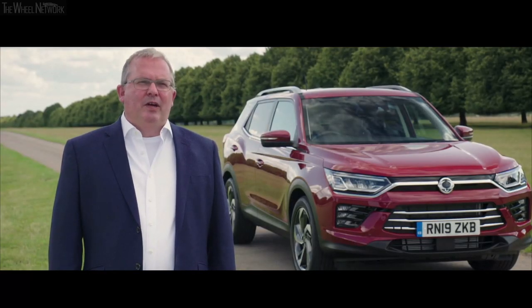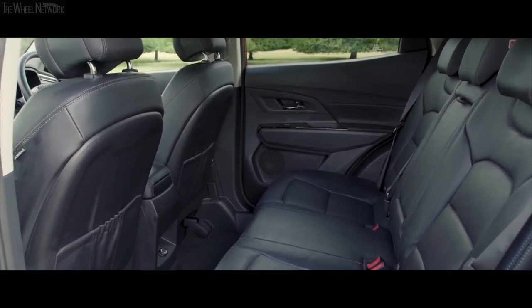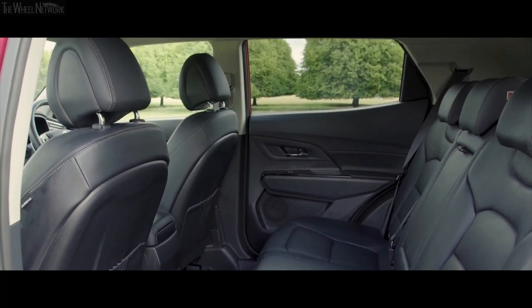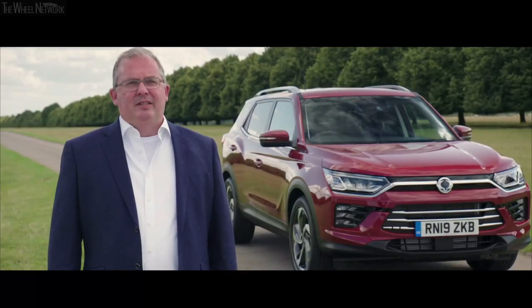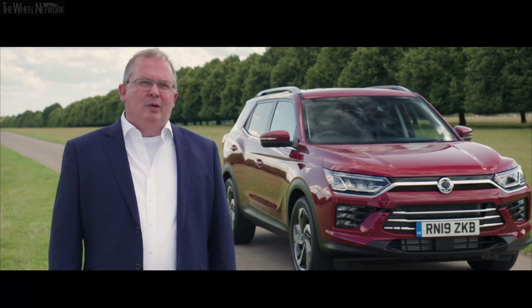The new Corando has been designed to be very spacious inside. It's been designed to give better shoulder width, better legroom and better headroom than the outgoing model, and is deliberately designed to give a feeling of opulence and a feeling of luxury from the space you get when you're inside.